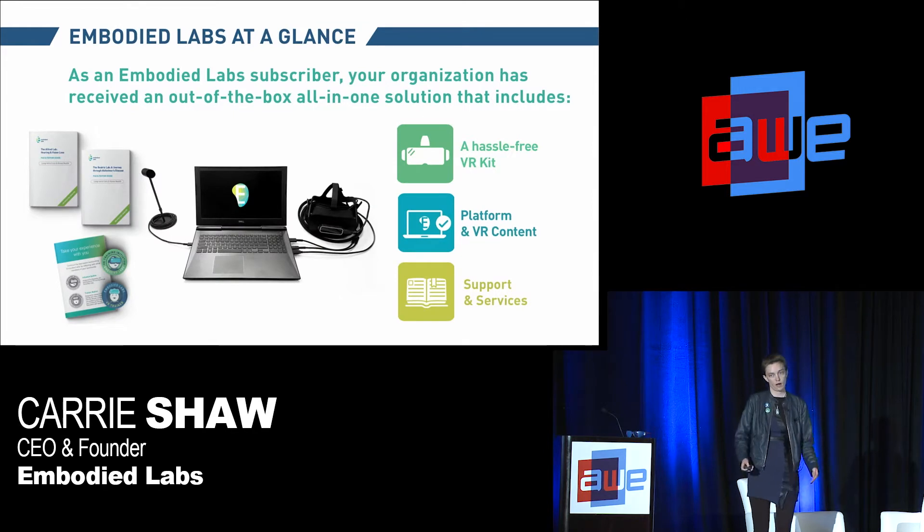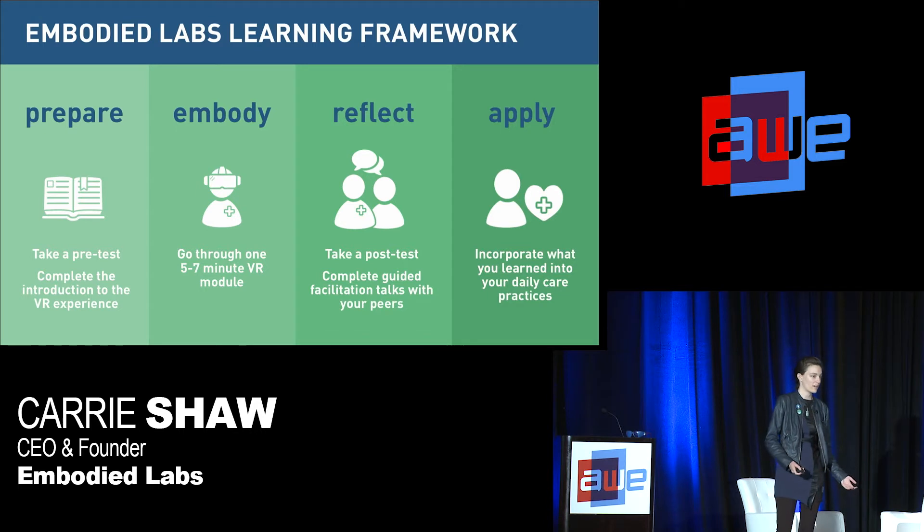Our product is a subscription to a hardware, software, and services bundle. You get an out-of-the-box, ready-to-use VR kit with all of our platform and content already loaded onto it. That platform provides our curriculum and framework, along with data tracking and analytics for the VR content. We've created the Embodied Labs learning framework — prepare, embody, reflect, and apply — so that the VR component can become not just a medium but an end-to-end way to solve key issues in caregiver training.